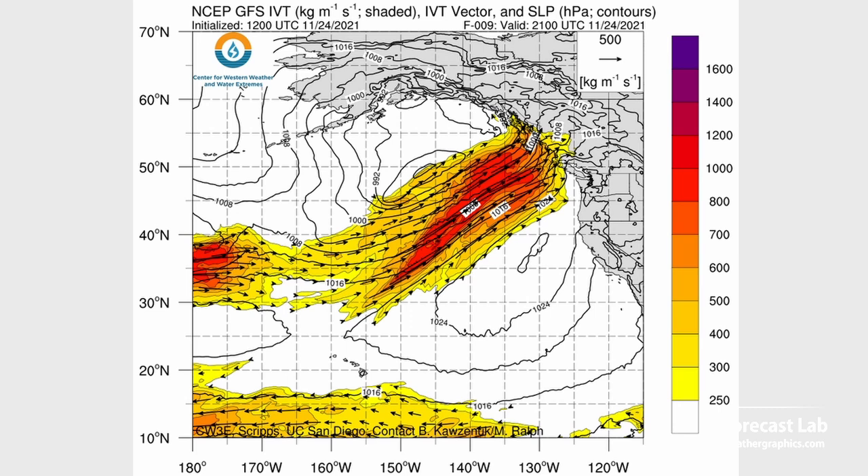Atmospheric rivers have been a major problem over the past few weeks, especially in British Columbia — Vancouver has been really hard hit by flooding. The next river is coming into British Columbia as we speak. We're seeing 500 to 700 values of integrated vapor transport, and further out in the Pacific it goes up over 1,000, which is enormous. That's not saying it's all going to make it inland, but it is lurking out there.